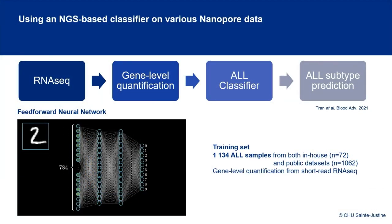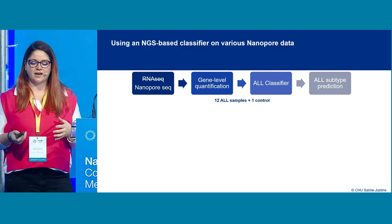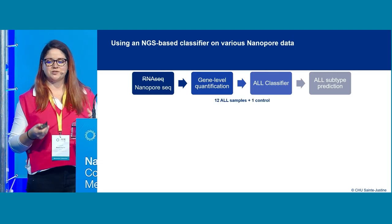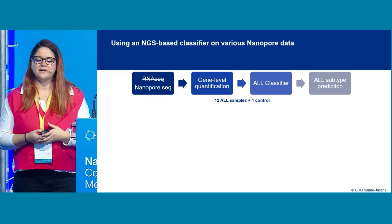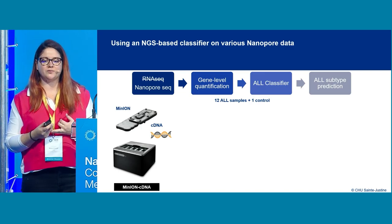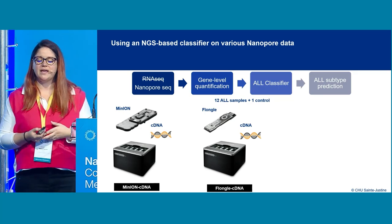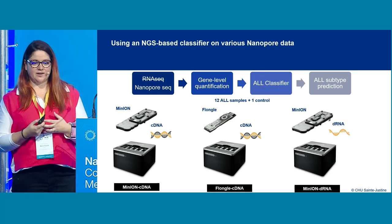This feed-forward neural network was trained on more than 1,000 ALL samples, all from short-read sequencing. We took that pipeline and, without changing anything, provided nanopore sequencing data as input. We sequenced 12 ALL samples as a proof of concept — using cDNA on MinION flow cells, cDNA on Flongle flow cells, and direct RNA on MinION flow cells.